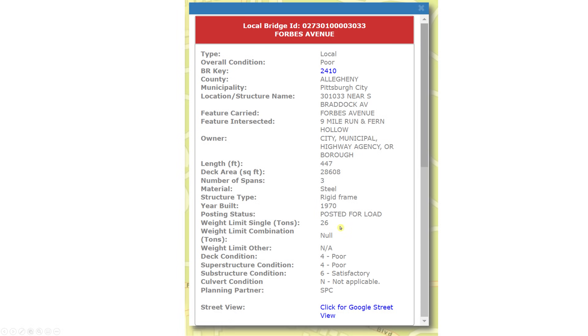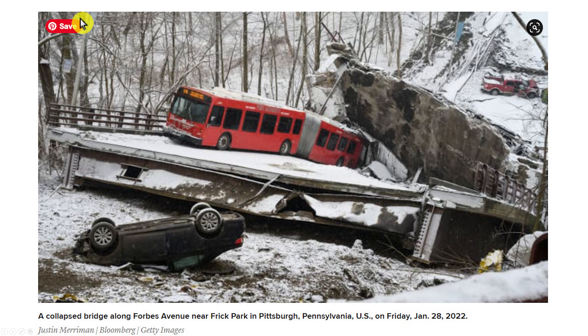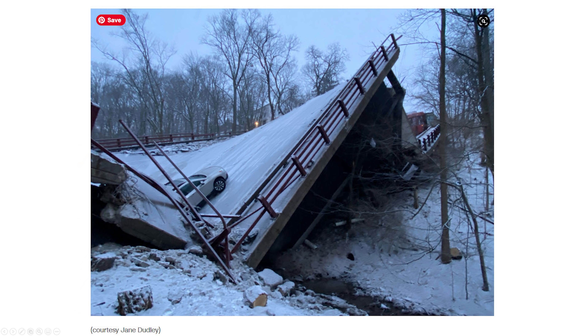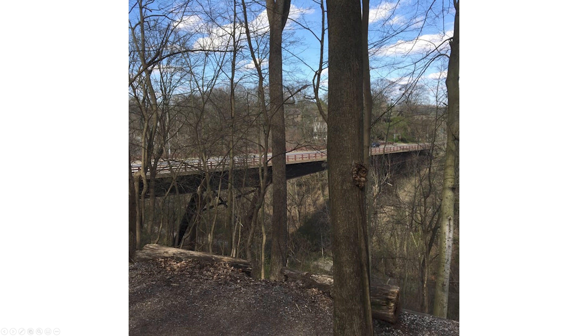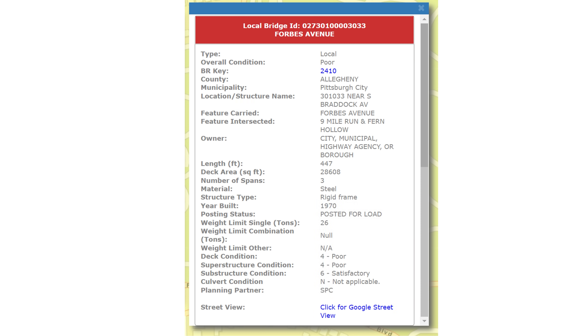This is going to come into play when the NTSB investigates this collapse. They're going to be looking at how many vehicles were on there, what they weighed, and calculating the depth and weight of the snow — all combined with the fact that it was rated poor overall condition, rated level four. The substructure condition was satisfactory, but the superstructure was poor. They'll also be taking metal samples to see if something was wrong with the metal — whether the cold made it brittle, whether there was bad metallurgy, or hybrid metals mixed in during manufacturing that made it weaker.